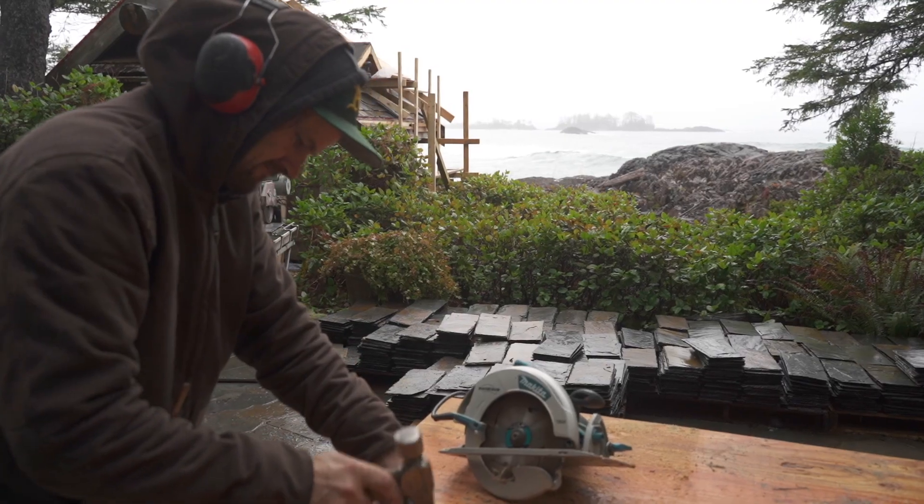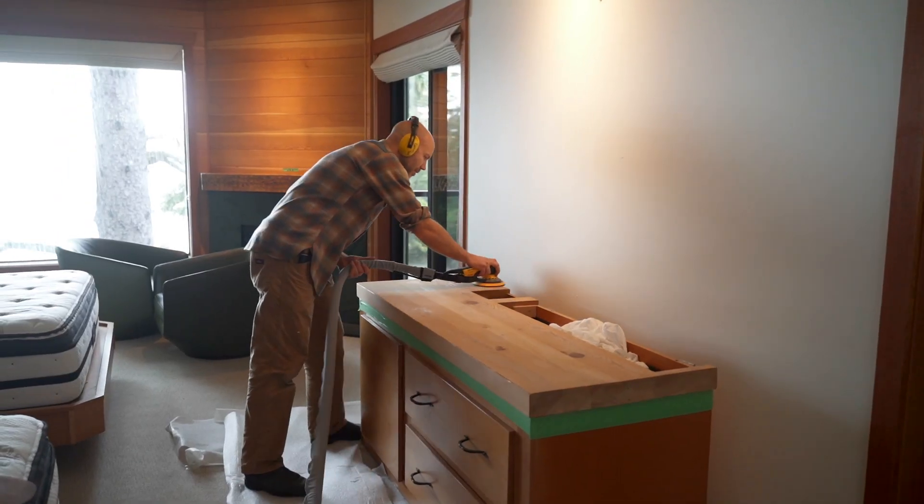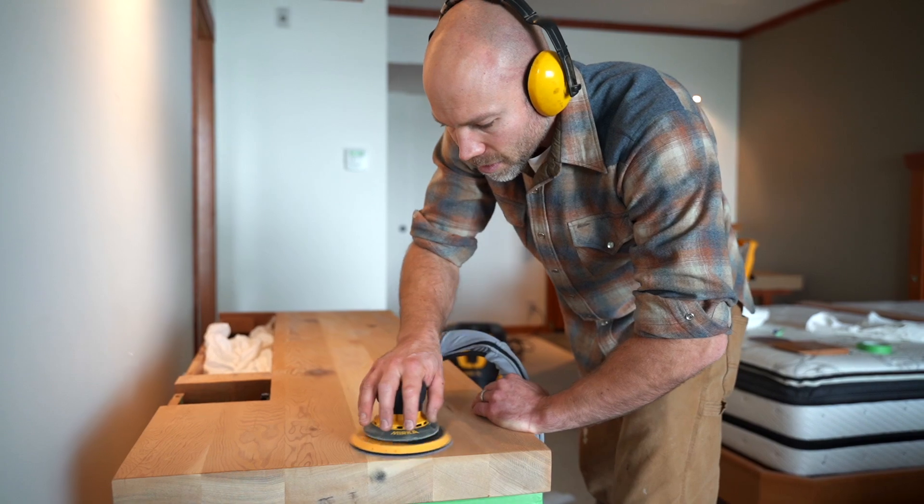The weather, the elements, the wind, the rain, the storms — all of that combined to make a building a challenging place to maintain.